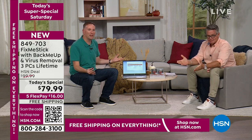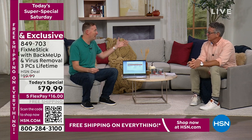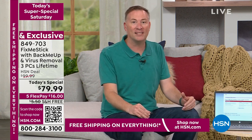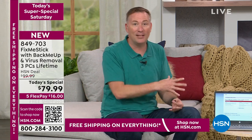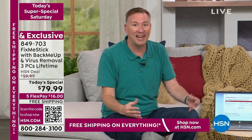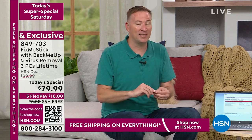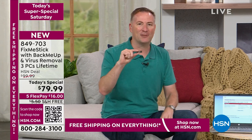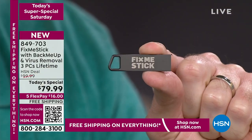This is that deep clean for your computer. You can't ever have a system that is virus-free — there are about 30,000 new viruses that come out every single day. They're designed to delete your files, steal your credit card, steal your identity. With over a million computers protected here at HSN alone, Fix Me Stick is a simple solution: a USB stick that will do a deep clean on your computer.